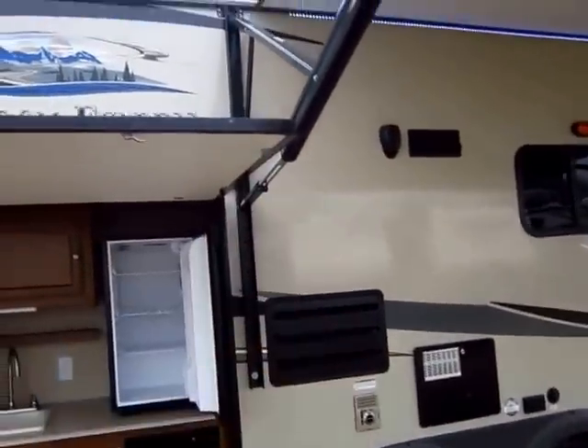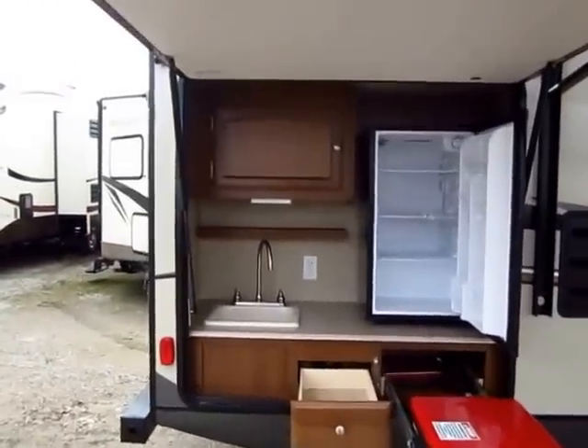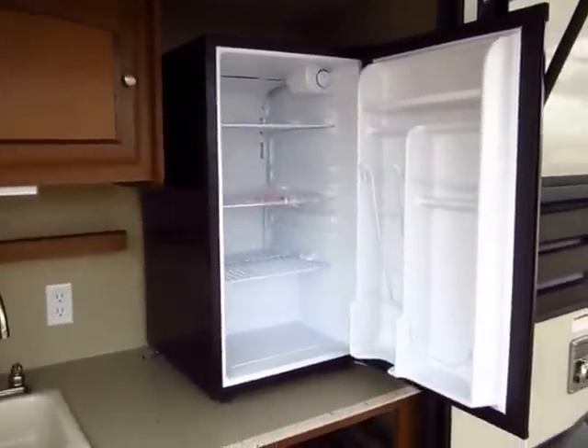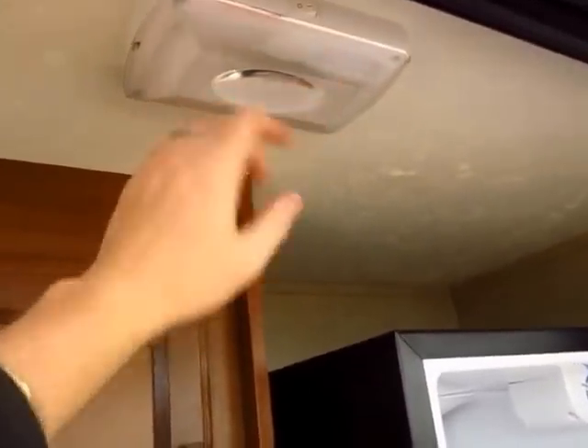The awning comes right up next to this area, so you can walk from your awning under here and never get rained on — you can go grilling pretty much any time. This still has the full outdoor refrigerator, not the little college kid mini fridge so often found out there today. And even outside here, we have LED lights that will really brighten things up at night.